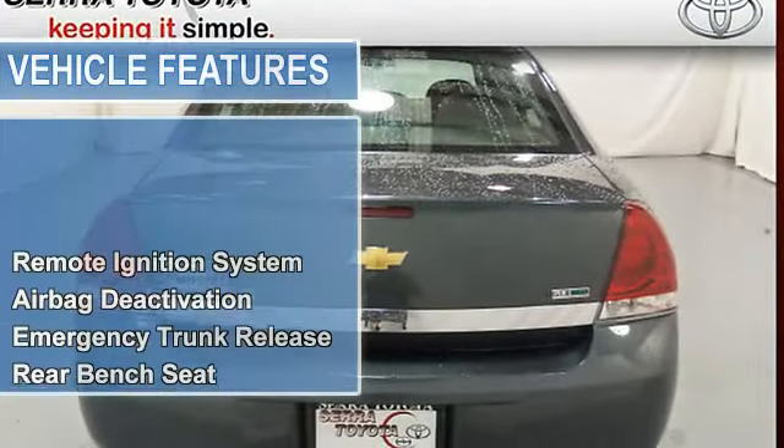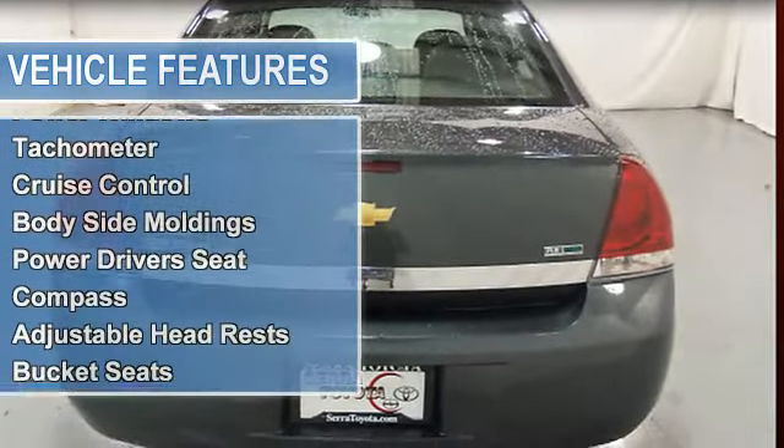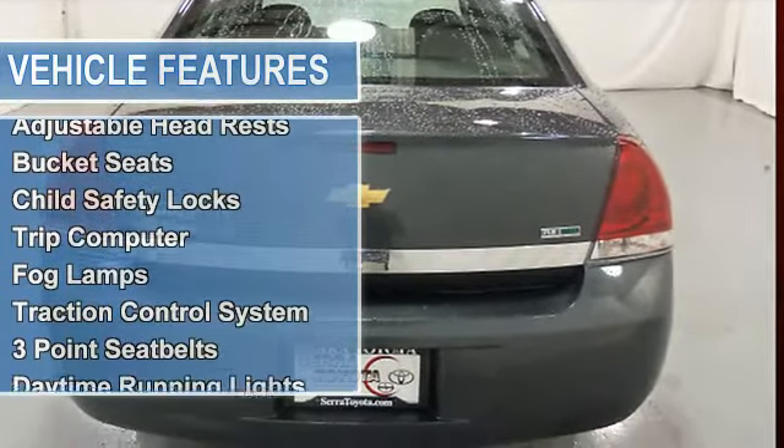Rear bench seat, air conditioning, vanity mirrors, vehicle stability assist, tire pressure monitor, power steering, power door locks.